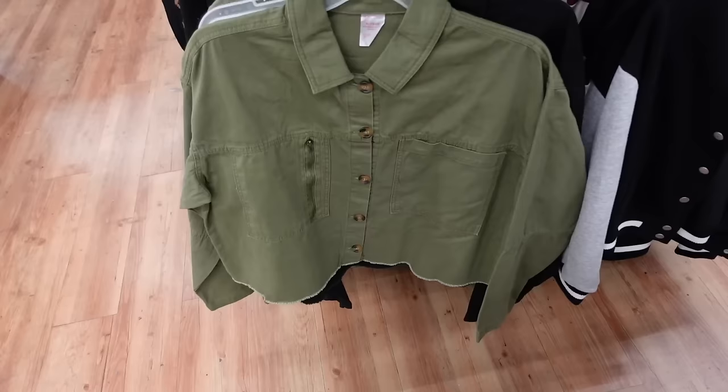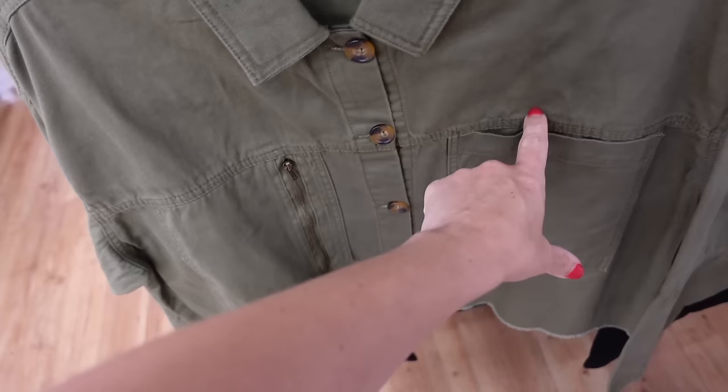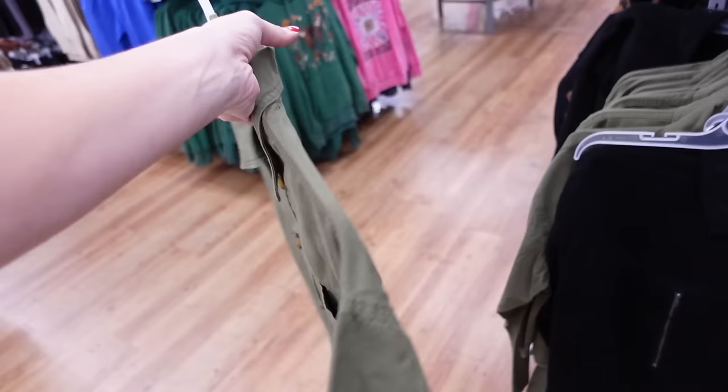Down full jackets from No Boundaries. They have the smaller collared tortoise buttons, a little zippered pocket with the side pocket, relaxed through the wrist, ribbing at the bottom. In the green, also comes in black. And they're going to be $18.98.